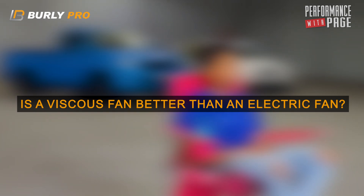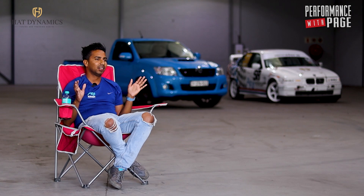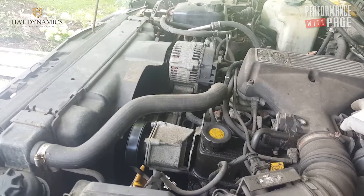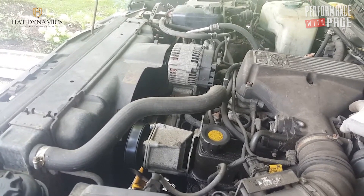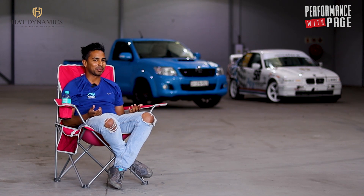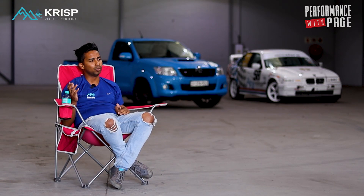Personally I don't like viscous fans, but they work amazingly — they've got a high CFM rate. When you rev that car, we all know we don't like the sound of a viscous; it sounds like a two-litre Sierra coming down the road. But essentially there's no other electric fan that can do the exact job that a viscous can do. They're very efficient, they work well, but they've got audible noise. If you can get an electric fan that does a better job than a viscous, by all means — there are pros and cons.